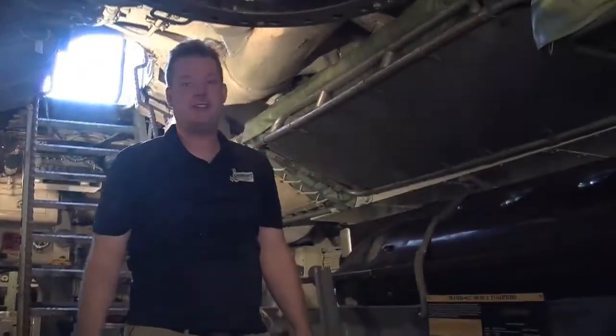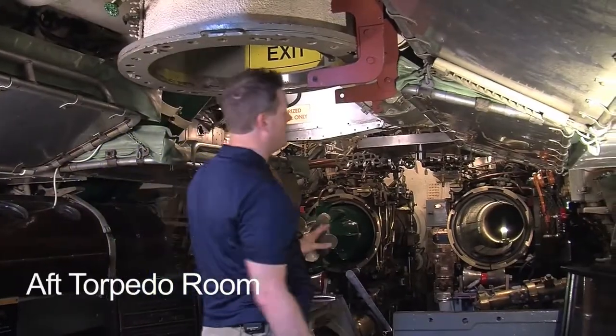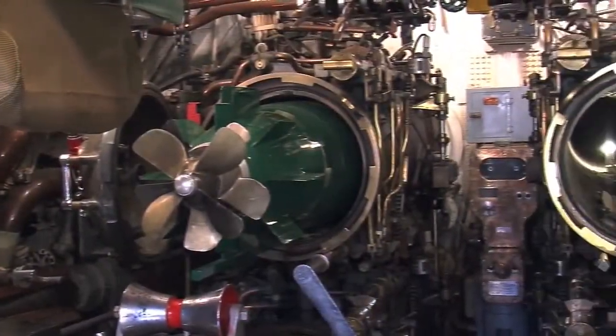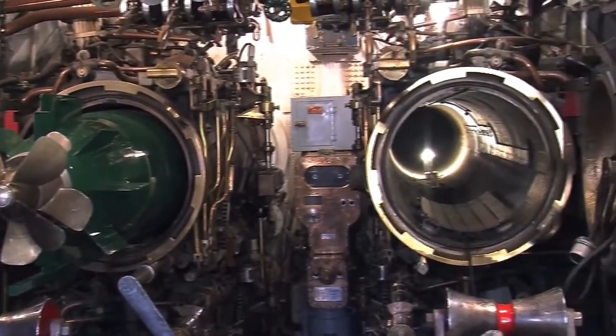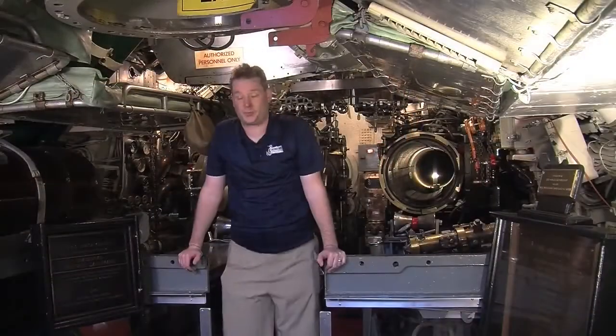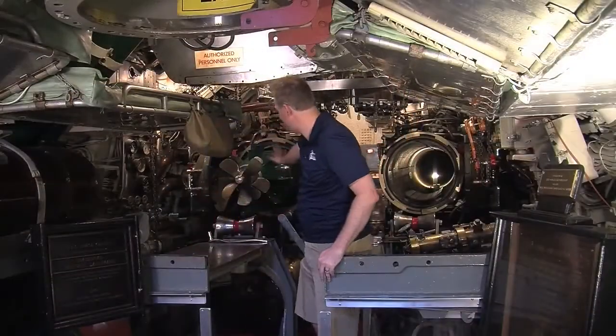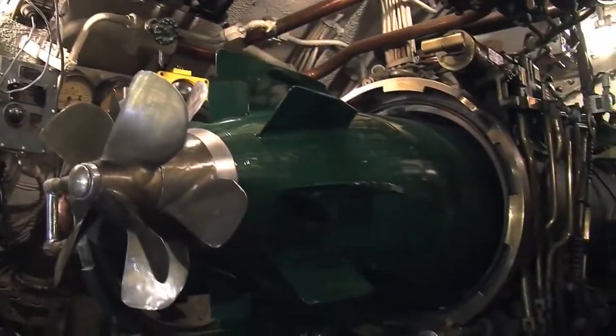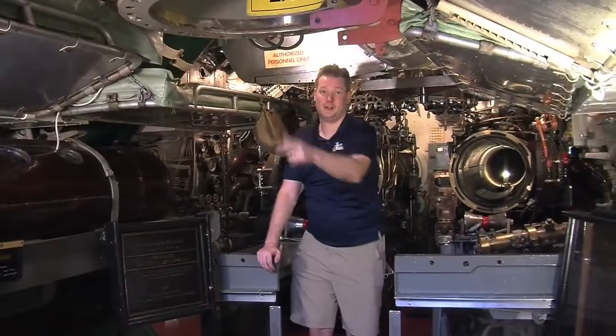Welcome aboard. We're now in the aft torpedo room aboard USS Torsk — the very back of the ship. From this room, USS Torsk sank the last two enemy ships during World War II. Specifically from this tube here, number seven — that was the tube that fired the last shot from the rear while submerged, and then hightailed it away so we weren't pursued or caught.